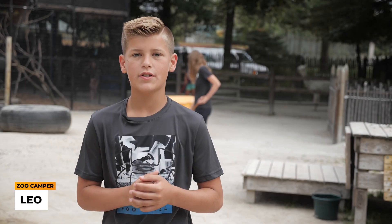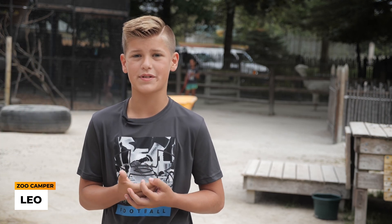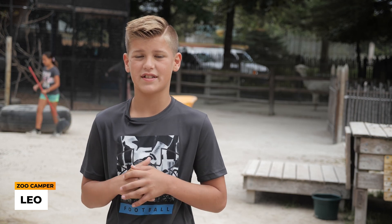Hi, my name is Leo. I've been going to zoo camp for about seven to eight years now, and the reason I like doing junior zoo camp is because it gives us the feeling of being a zookeeper. It's a lot of fun because we get to help out, feed the animals, and it's just a great experience.